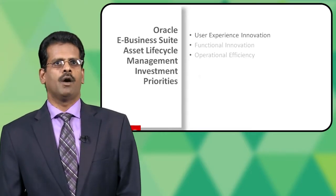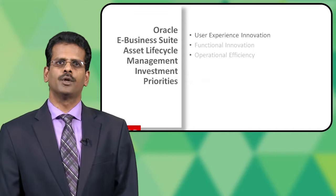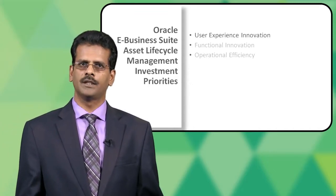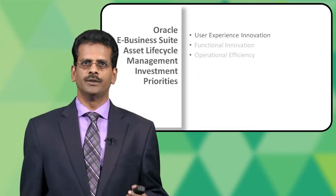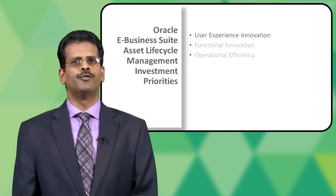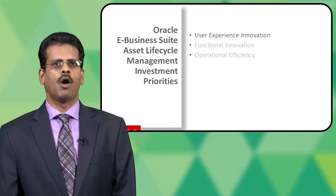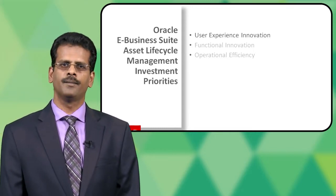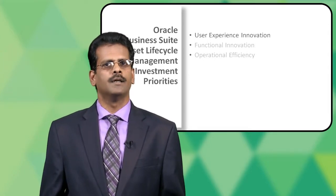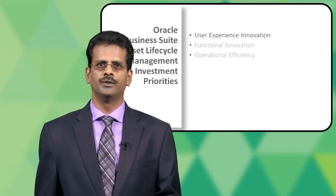Coming to the asset lifecycle management investment priorities, the focus is user experience innovation, functional innovation, and operational efficiency. As far as user experience innovation goes, we have done it in a four-pronged approach: the Oracle EBS extensions for Oracle Endica, a set of smartphone applications, tablet-optimized apps, and simplified user interfaces.